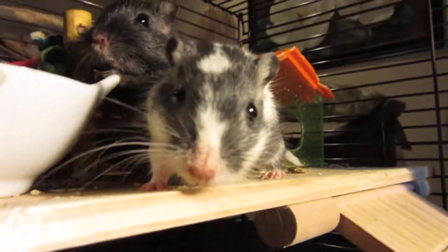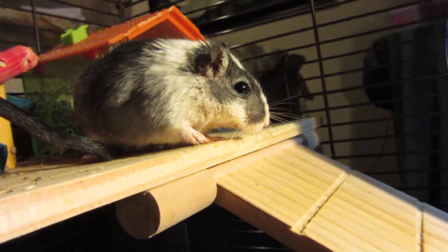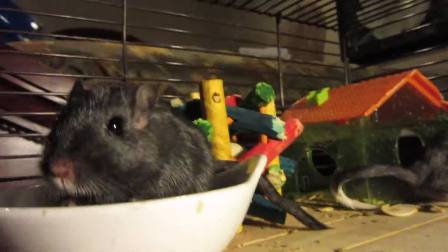Hey guys, Gerbil Playtime here. Today I'll be talking about and reviewing this little wooden cube thing that I bought the gerbils. It was $3.99 at PetSmart — that's in Canadian dollars, of course.